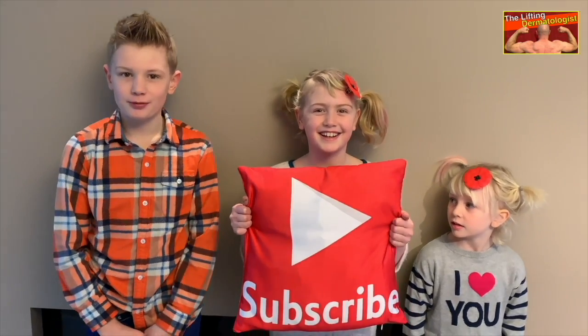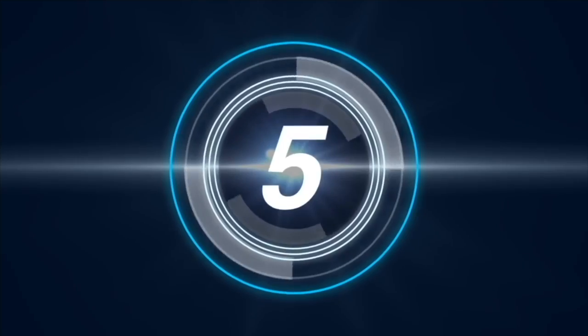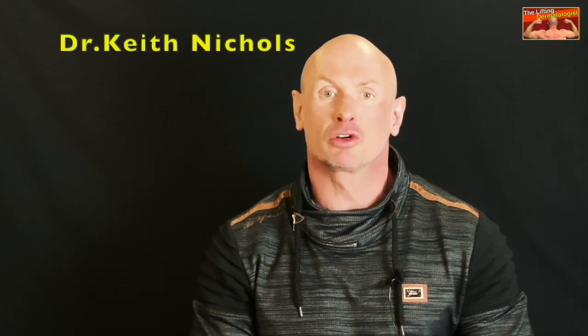Please like and subscribe, and hit that notification bell so you won't miss anything. All the following Q&A have been provided or checked by Dr. Keith Nichols.